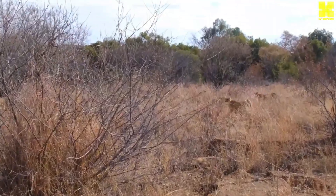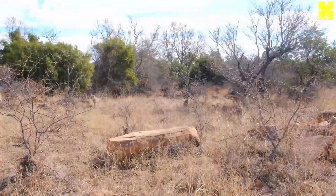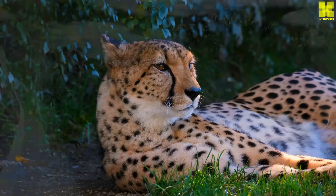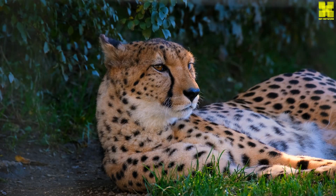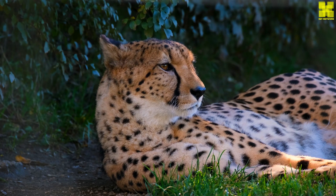The cheetah, with its extraordinary speed, remarkable adaptations and captivating hunting prowess, stands as a testament to the wonders of the natural world. As we strive to protect these magnificent creatures and their fragile habitats,